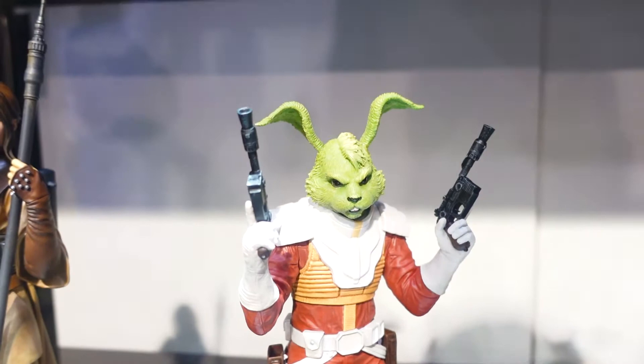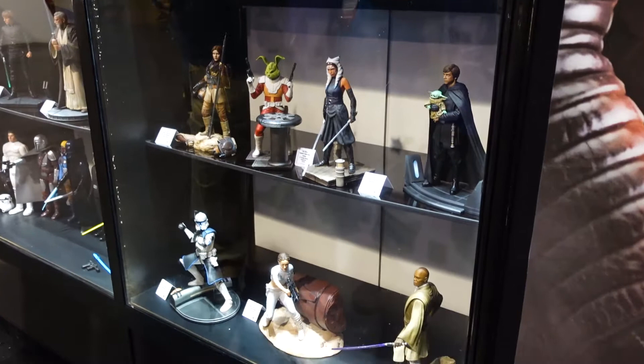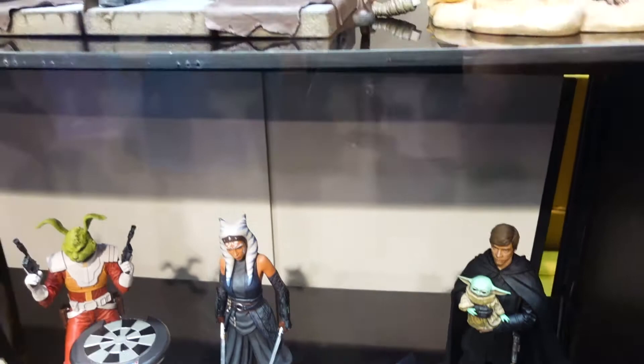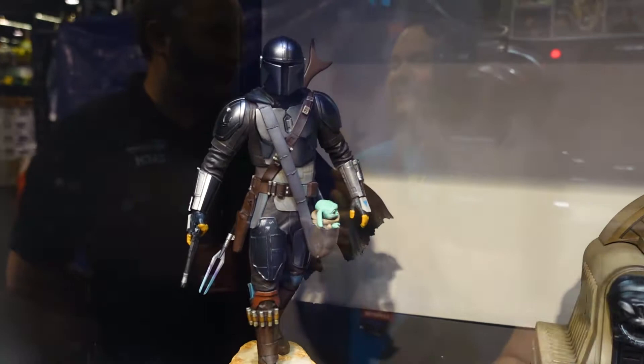Everything in the final showcase case is up for pre-order. There are great statues including Luke with Yoda and Luke with Grogu from The Mandalorian, Ahsoka from Mandalorian season two, the Mandalorian with Grogu, and Boba Fett on throne — a really beautiful piece. There's a lot of great stuff coming up, and it's always the next thing that becomes the new favorite.